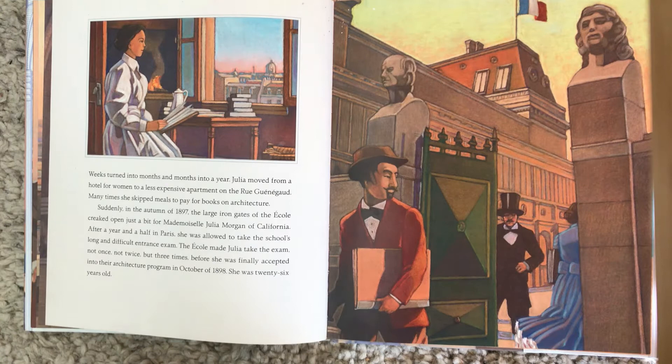Weeks turned into months, and months into a year. Julia moved from a hotel for women to a less expensive apartment on the rue Guineau. Many times she skipped meals to pay for books on architecture. Suddenly, in the autumn of 1897, the large iron gates of the École creaked open just a bit for Mademoiselle Julia Morgane of California. After a year and a half in Paris, she was allowed to take the school's long and difficult entrance exam. The École made Julia take the exam not once, not twice, but three times before she was finally accepted into their architecture program in October of 1898. She was 26 years old.